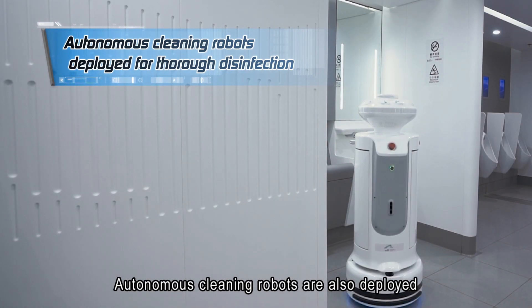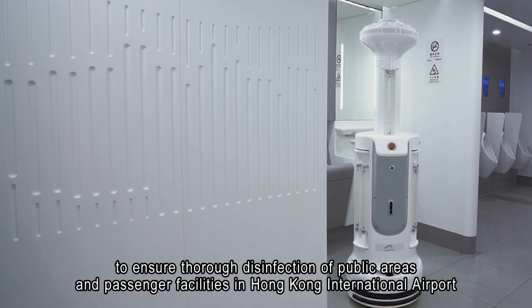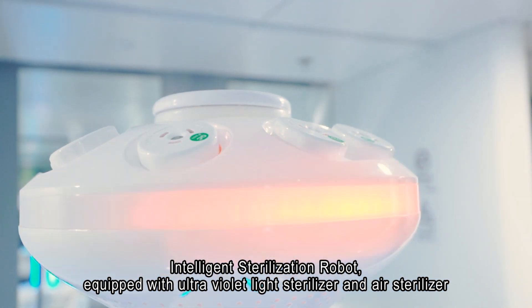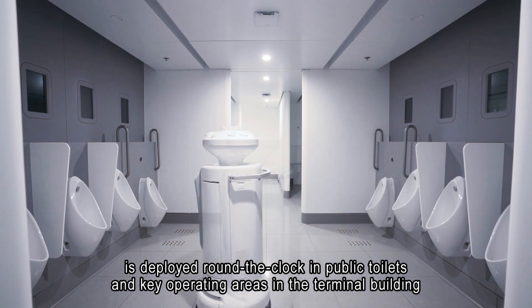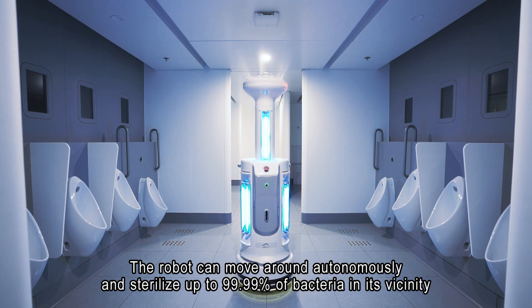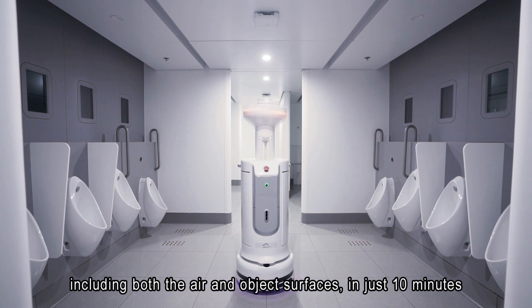Autonomous cleaning robots are also deployed to ensure thorough disinfection of public areas and passenger facilities in Hong Kong International Airport. Intelligent sterilization robots, equipped with ultraviolet light sterilizer and air sterilizer, are deployed round-the-clock in public toilets and key operating areas in the terminal building. The robot can move around autonomously and sterilize up to 99.99% of bacteria in its vicinity, including both the air and object surfaces, in just 10 minutes.